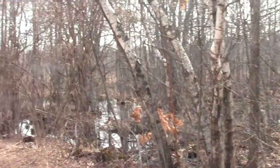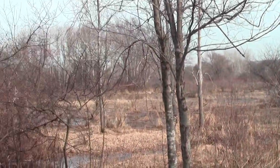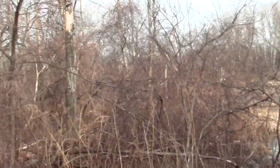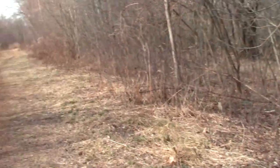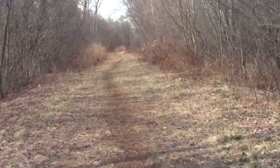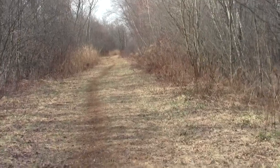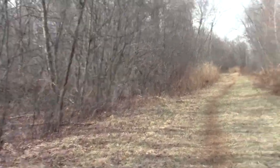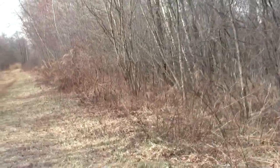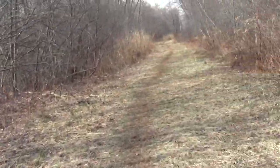Here we have a wooded swamp section on one side and a fully saturated marsh on the other. The amphibian noise is getting even more vociferous, and there's an accompanying chorus of songbirds.